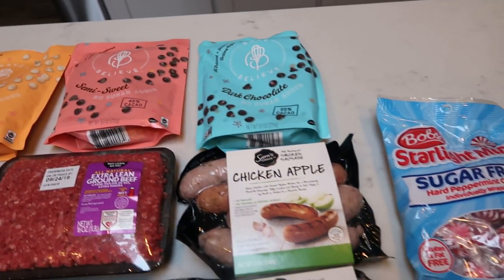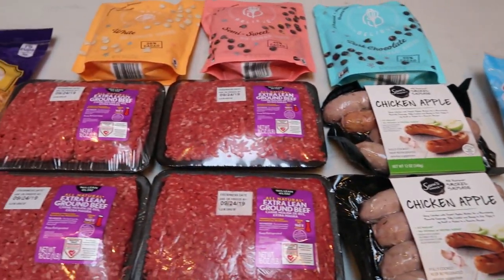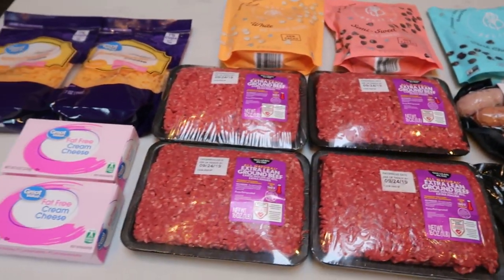And lastly at Walmart, I grabbed a 30 pack of Coors Light for my husband. So that was my Walmart grocery pickup. Now let's move into Fred Meyer.